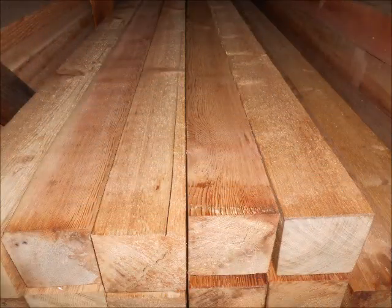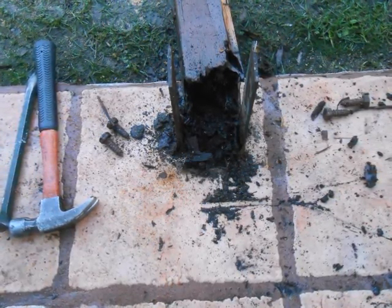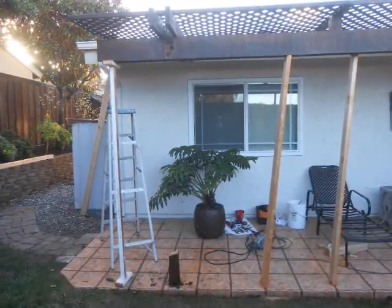Hello everyone, this is Howard from San Diego Miley. What we're doing here is replacing this 4x4 post in cedar on the existing patio cover. Our phone number is area code 619-850-4794. You can call us for your wood post repairs, any kind of dry rot and termite damage you have at your home or your office.